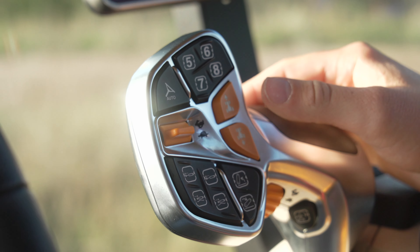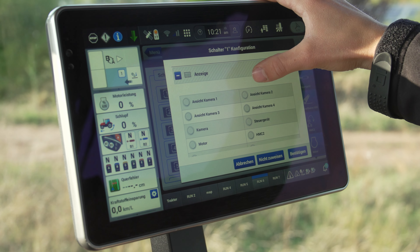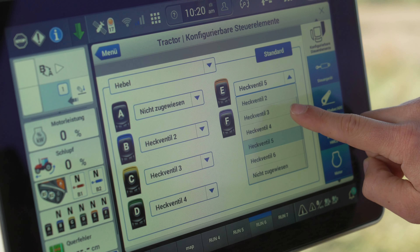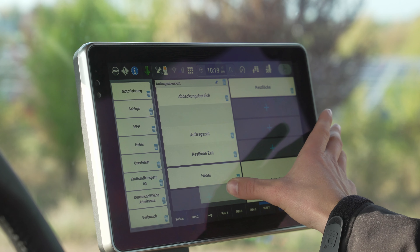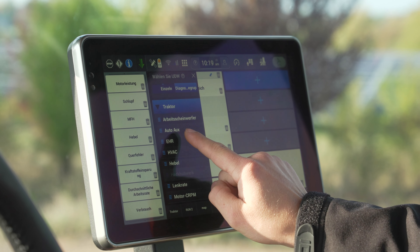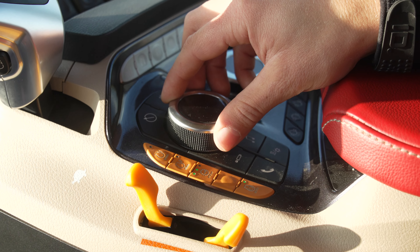Well over a dozen different buttons can be assigned to specific functions, and coloured LEDs are used to display the hydraulic functions, for example. Both the new 12-inch monitor and the software behind it are based on Android. It doesn't take long to get to grips with the most important tabs; however, anyone wanting to dive deeper would need a thorough briefing on the extensive software functionality.